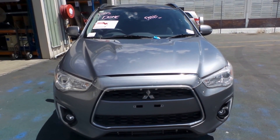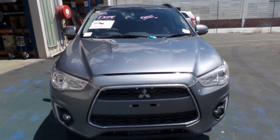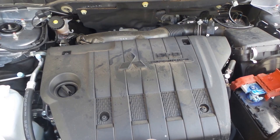This one has a 2.2 litre turbo diesel known as the 4N14 and also has an automatic all-wheel drive transmission.